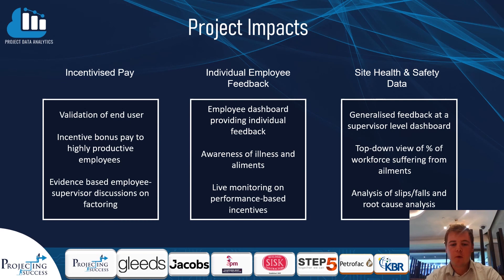Throughout the project we've focused on three major benefit streams. The first is incentivised pay — validating the end user through the way they move and walk, ensuring the right people receive their bonus pay. Through our model we reached a 78% success rate and look to grow that into the 90s with further data modelling.